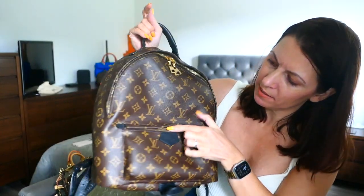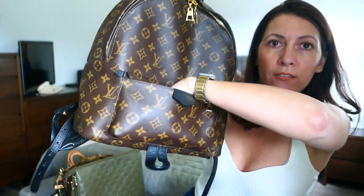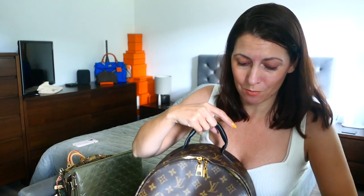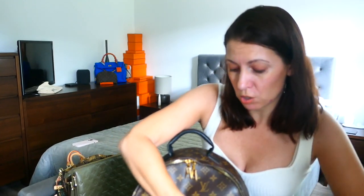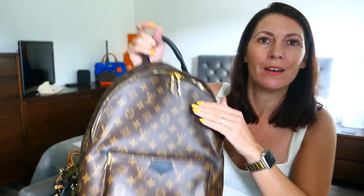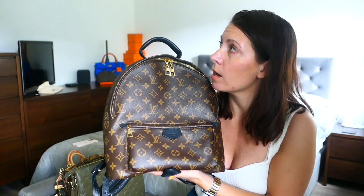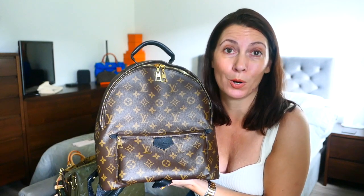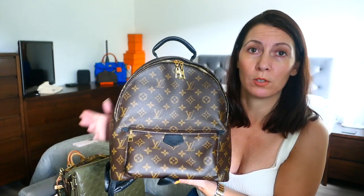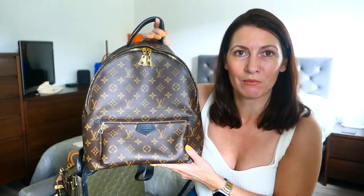It's got a front pocket which unzips and you can fit a fair bit in it — my umbrella fits in, so if you want your umbrella fairly reachable without having to delve into the bag, you can do that. Personally, I don't have many rucksacks and I don't find them the most usable bags. I prefer a tote like the Neverfull, but if I know I'm going to have it on my back for a while and not going in and out of it, then I like a rucksack.